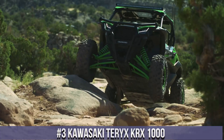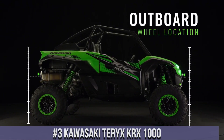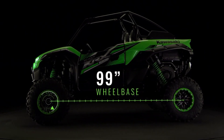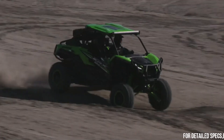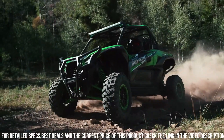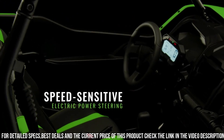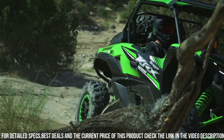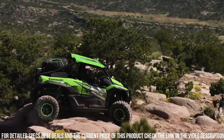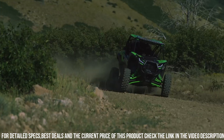Number 3: Kawasaki Teryx KRX 1000 — the ultimate off-road beast. With its powerful 999cc engine, this side-by-side delivers exhilarating performance and unmatched durability. The Teryx KRX 1000 features a robust chassis and a long-travel suspension designed to conquer the toughest terrains with ease. Its spacious cabin offers comfortable seating for two, while the adjustable seats and tilt steering wheel ensure a personalized fit. With a cargo bed capacity of 351 pounds and a towing capacity of up to 2,000 pounds, this side-by-side is ready for any adventure or work task.